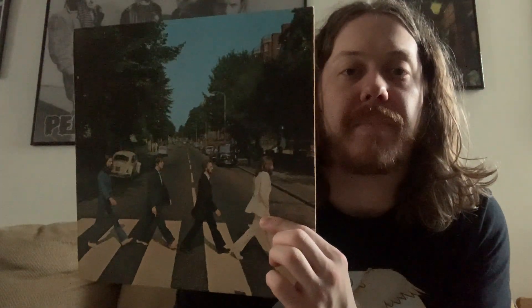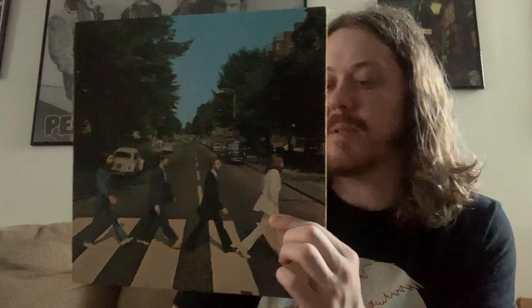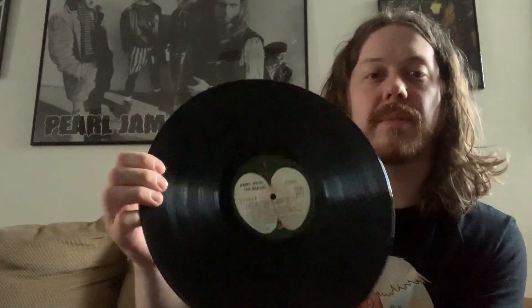Abbey Road coming in at number two. This whole second side — from Here Comes the Sun to Her Majesty — you just put the needle on and it just goes. There's not really any pauses. There actually is a pause between Here Comes the Sun and Because, but besides that you just put this on all the way through. Amazing album. Iconic.